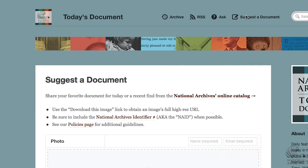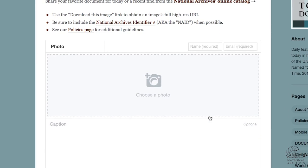On our Tumblr page, we have a suggested document feature. If you find something in the National Archives' online catalog, you can submit it to us.